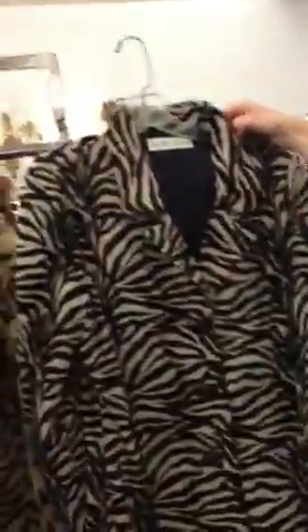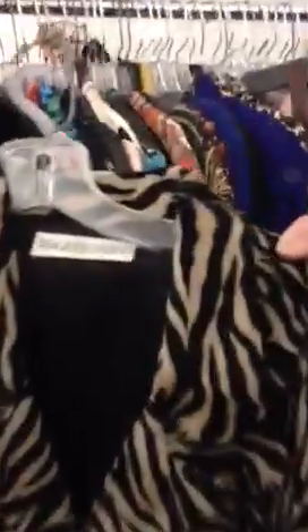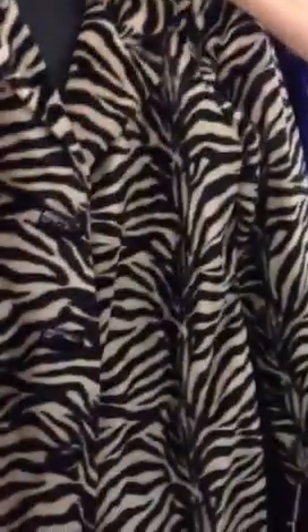So what is this here? It's a coat in tiger print. How old would you say it is? This one is probably from the 80s. Somewhere in the 80s? Yes.